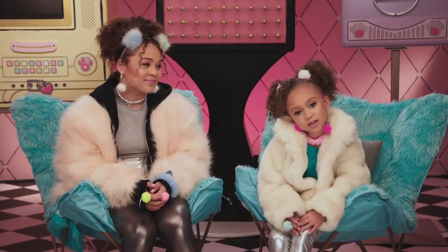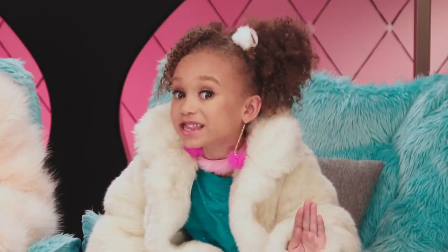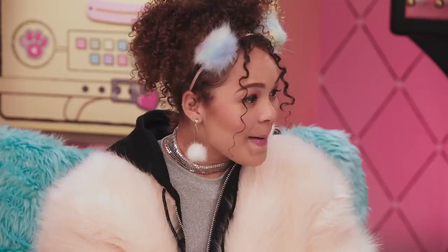Fuzzy Wuzzy was a bear. Fuzzy Wuzzy had no hair. Poor Fuzzy Wuzzy. Fuzz is the new hot look for 2019. Maybe we can help him embrace his inner fuzz, because today is all about Fuzzy Pets.